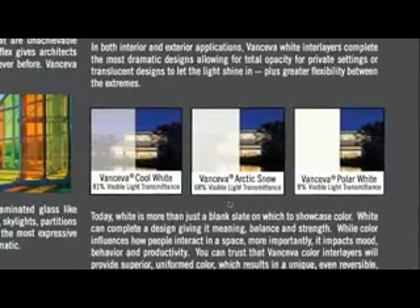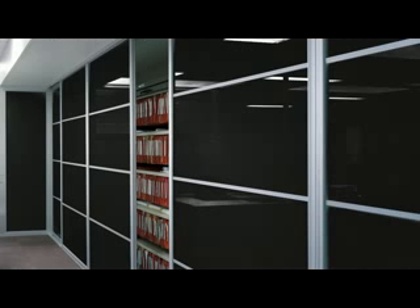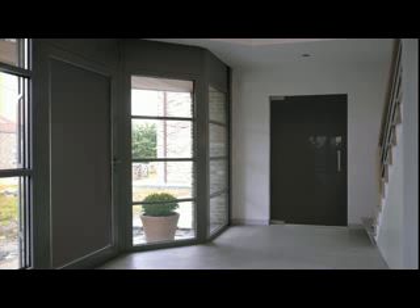Vansiva white interlayers also allow total opacity for private settings or translucent designs to let the light shine in. Vansiva absolute black is another option for opaque glazing applications, which is ideal for two-sided glass colour or spandrel applications.